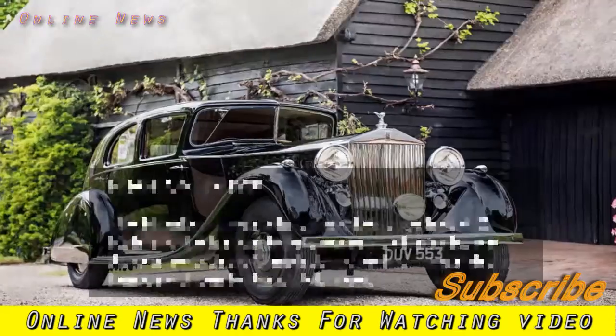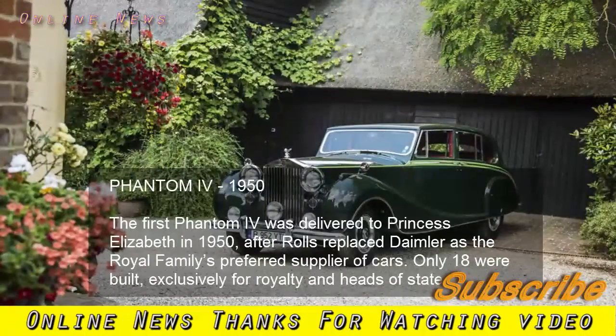Phantom IV, 1950. The first Phantom IV was delivered to Princess Elizabeth in 1950 after Rolls replaced Daimler as the royal family's preferred supplier of cars. Only 18 were built, exclusively for royalty and heads of state.